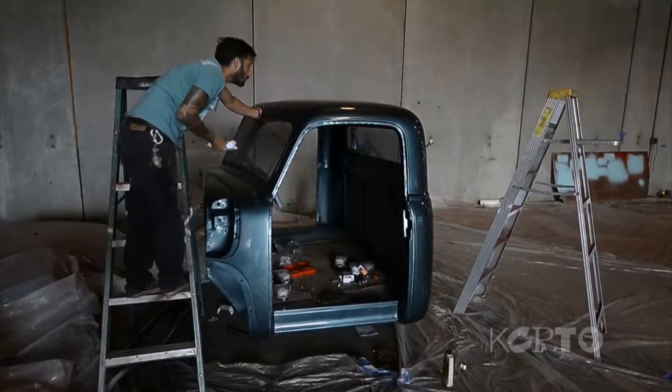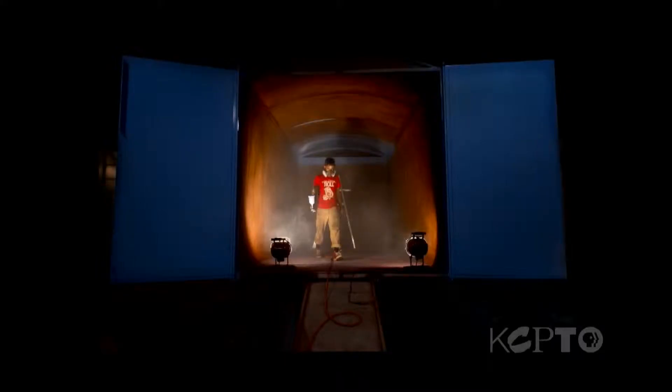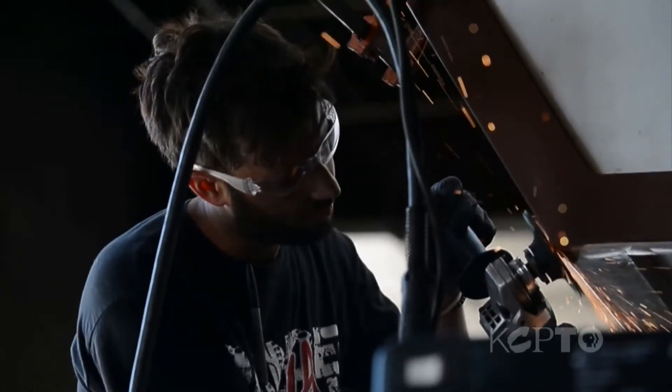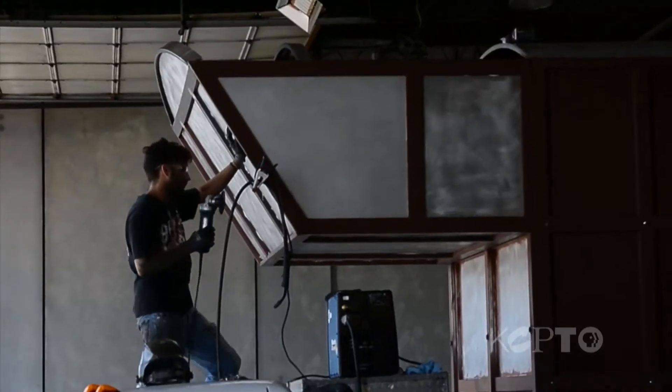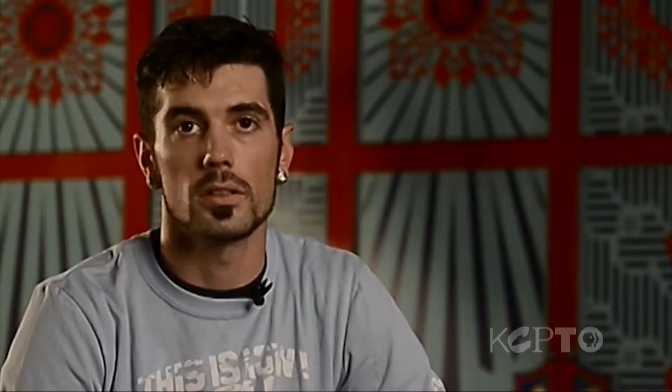What we decided to do was cut the whole '52 cab in half and widen it two feet to make it fit on the newer style chassis. That was a big undertaking — probably about 30 to 40 percent of the time we spent on this truck has been on the sheet metal work. Cutting a truck in half and remaking a fourth of it and making it look like it was made that way is not an easy task.